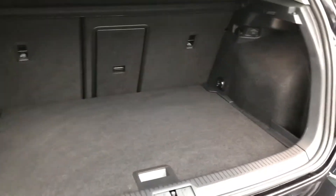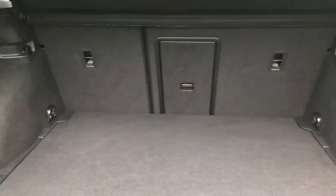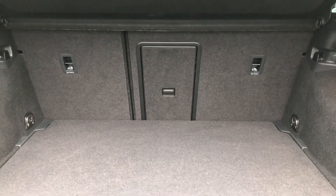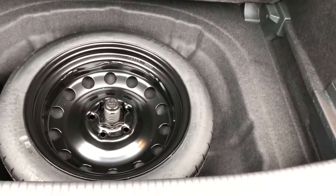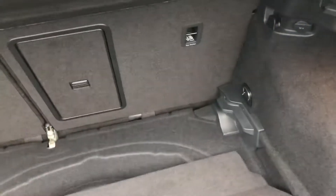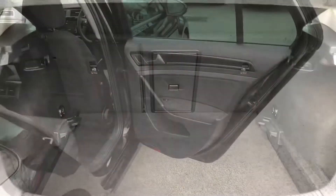As you'd expect from a Golf, it's an incredibly practical vehicle with plenty of space all around in the cabin. There's hardly any lip so you can easily slide items in. For more space you have the benefit of a 60/40 split including a ski hatch for any longer items, and you also have shopping hooks on either side and even a 12-volt power socket. Underneath the cover you have a good old-fashioned space-saver spare wheel.